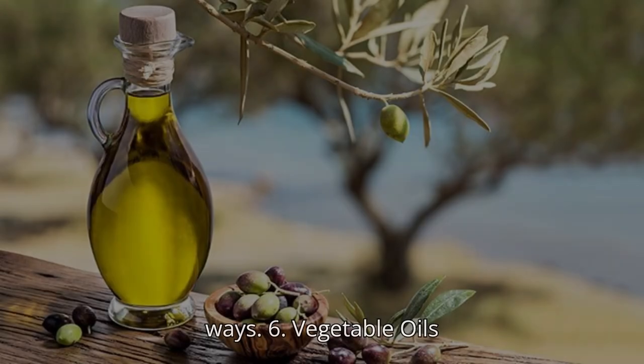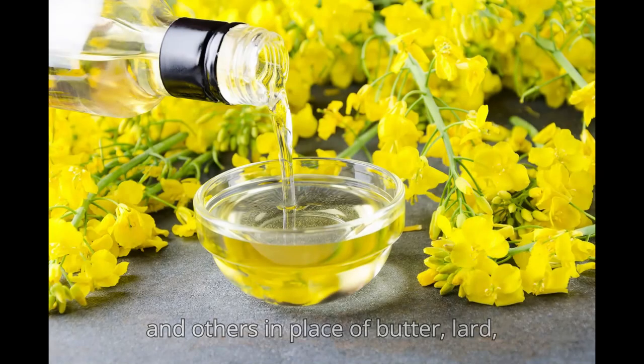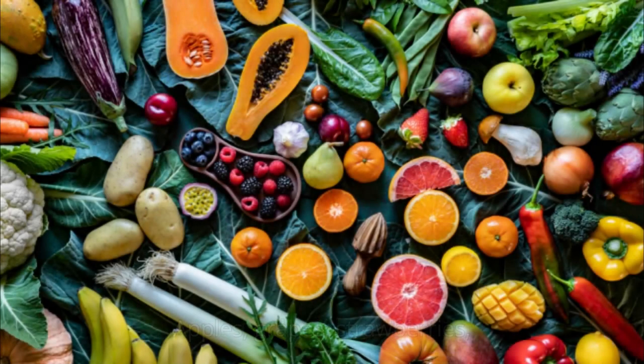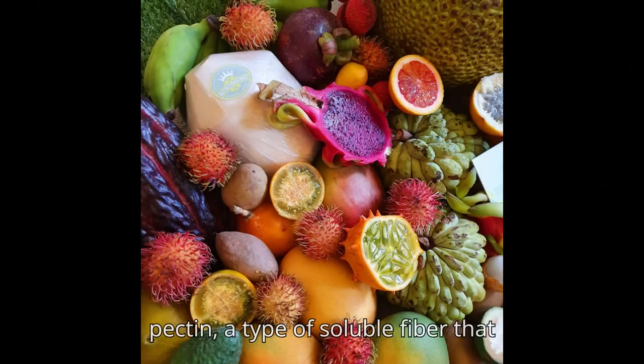6. Vegetable Oils. Using liquid vegetable oils such as canola, sunflower, safflower, and others in place of butter, lard, or shortening when cooking or at the table helps lower LDL. 7. Apples, Grapes, Strawberries, and Citrus Fruits. These fruits are rich in pectin, a type of soluble fiber that lowers LDL.